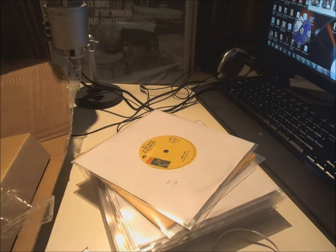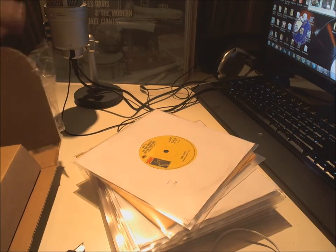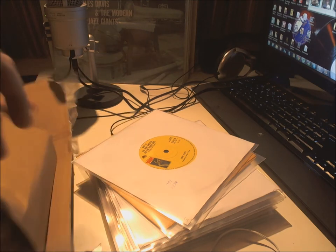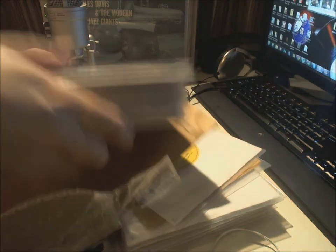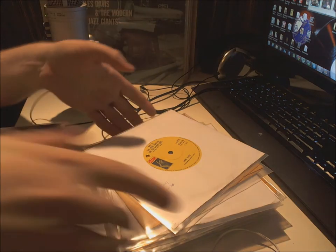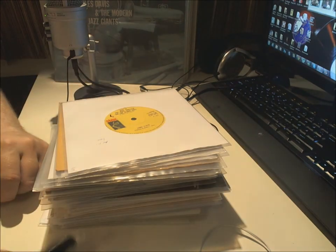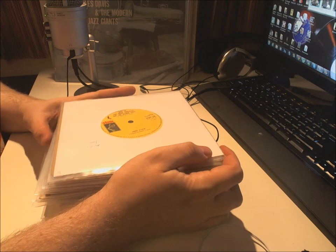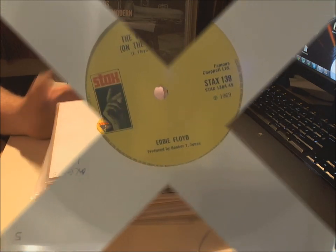Slowly getting there. Even more vinyl singles here! Oh, this will be interesting. I know which singles these are, but you might find it interesting to watch. Shall we start by having a look at these? I think so, yes — okay.